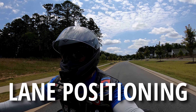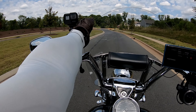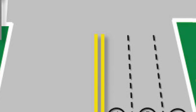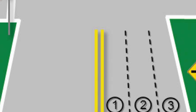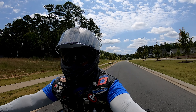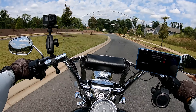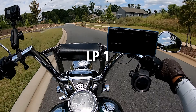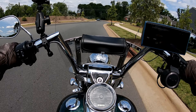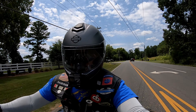Just to give you a reference, we're going to have lane positioning within your lane. You have lane position one on the left side, lane position two in the middle, and lane position three on the right side. Right now I'm in lane position two. This will be lane position one, and all the way to the right of my lane will be lane position three. Keep that in mind as we talk about lane position.